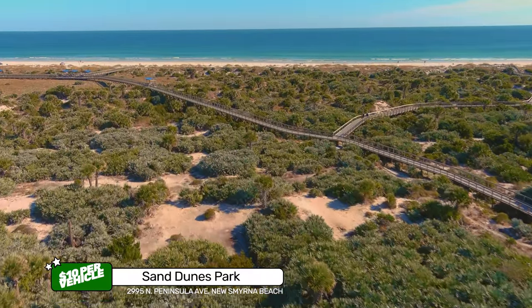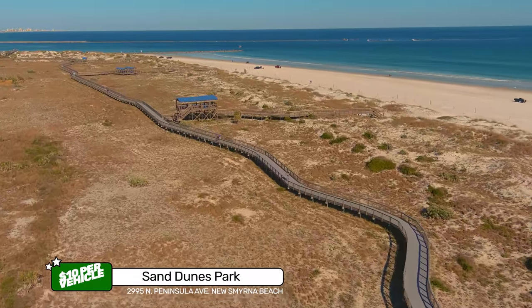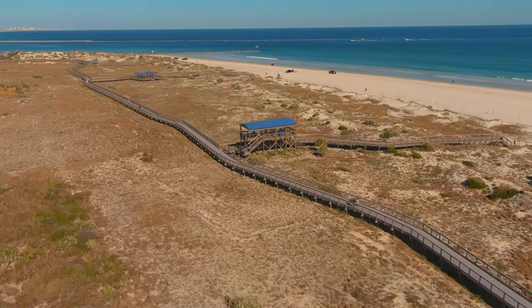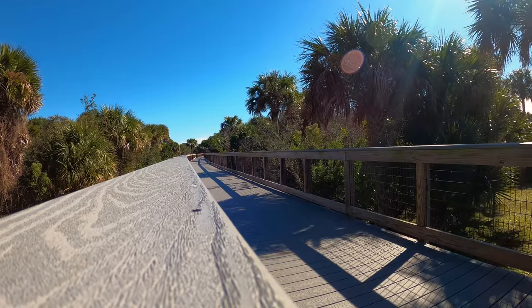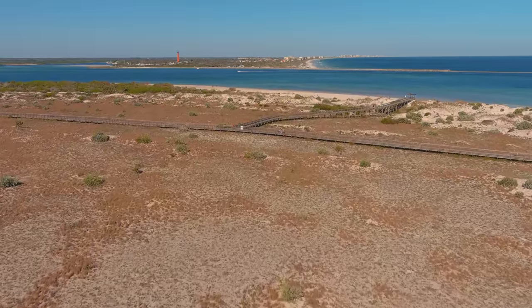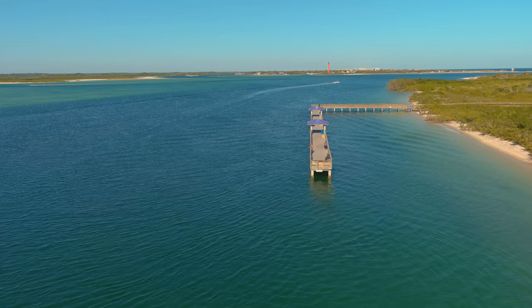Another two miles up the beach is Sand Dunes Park. It is $10 per vehicle to enter and pets are allowed. Just look at this elevated boardwalk — it goes on for two miles, handicapped accessible with multiple scenic overlooks. Views of the ocean and Ponce Inlet. On the river side is a fishing pier.